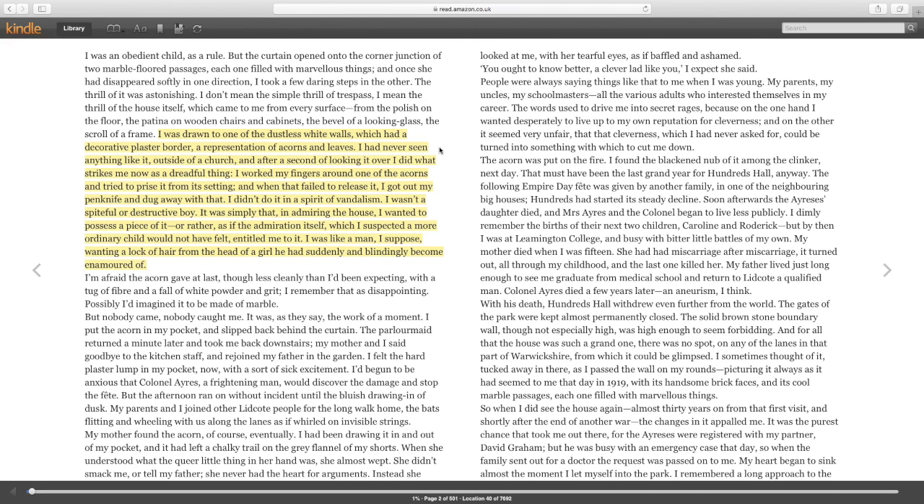Rather than just admiring such features, we get a glimpse into the darker side of the doctor. He tells us that he started to work his fingers around one of these acorns and tried to prize it from its settings, and when that failed he gets out his penknife and starts digging away with it. It's a rather unsettling description of a young boy and his desire to possess a piece of it, which doesn't sit well with us as readers.